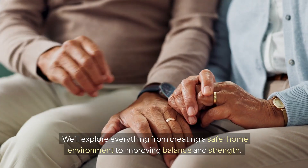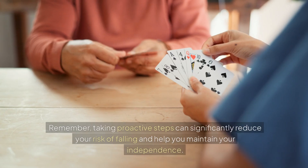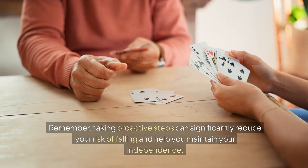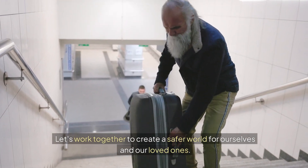We'll explore everything from creating a safer home environment to improving balance and strength. Remember, taking proactive steps can significantly reduce your risk of falling and help you maintain your independence. Let's work together to create a safer world for ourselves and our loved ones.